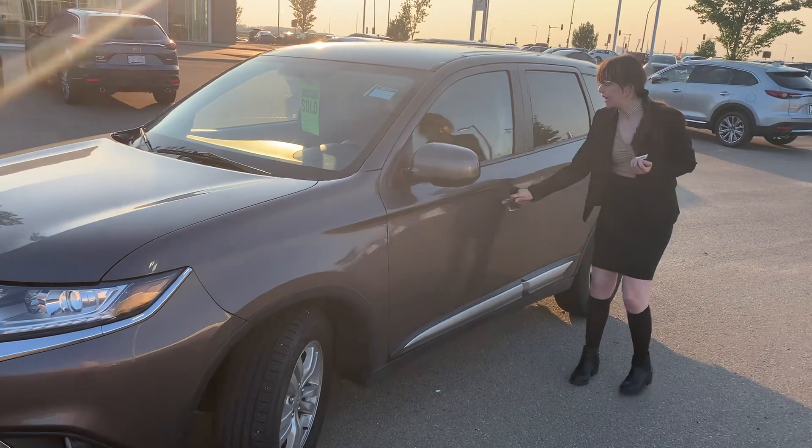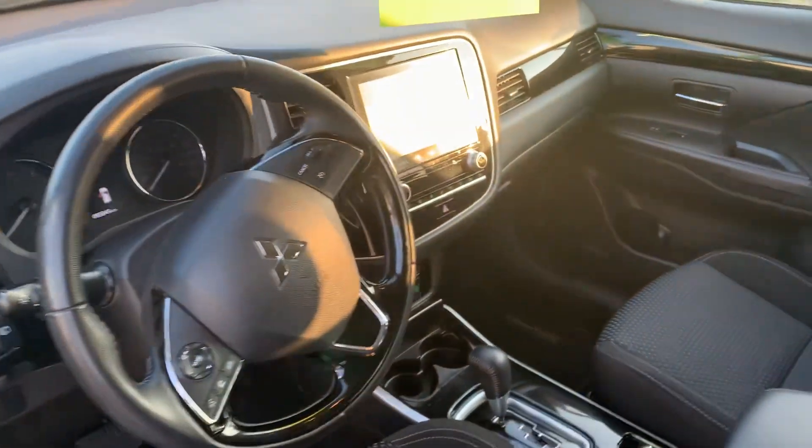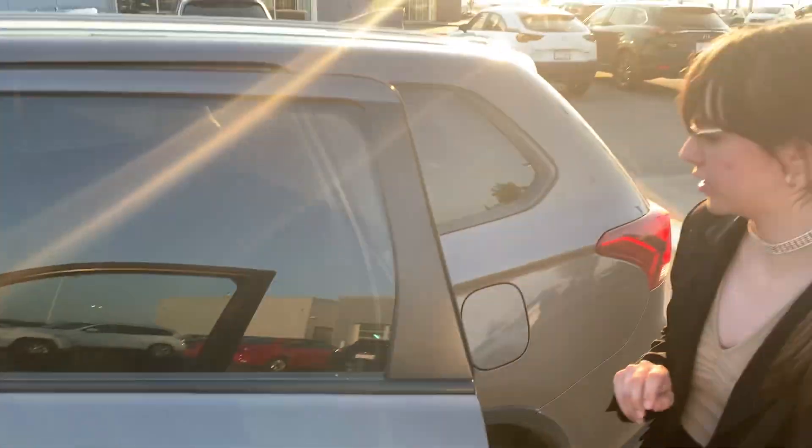I'll give you a look on the inside. We are going to fully detail this vehicle for you as well as put a full tank of gas in. Absolutely super comfortable interior — you've got a backup camera in this, you do have heated seats as well, and lots and lots of features here to enjoy.